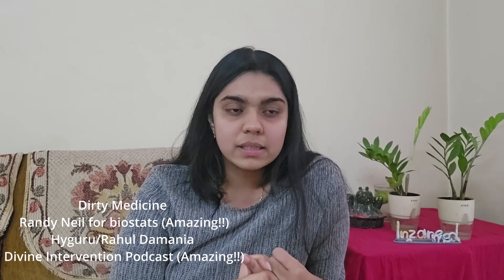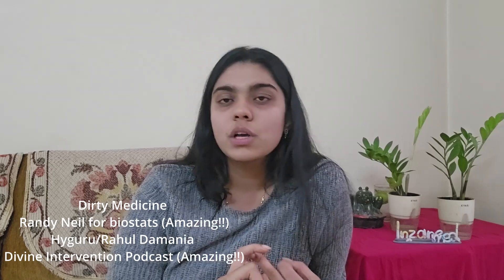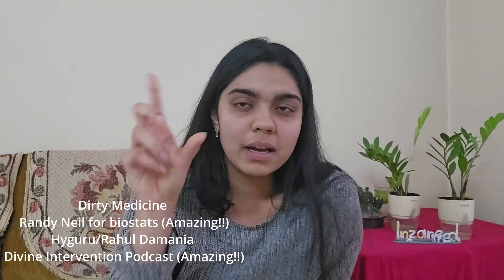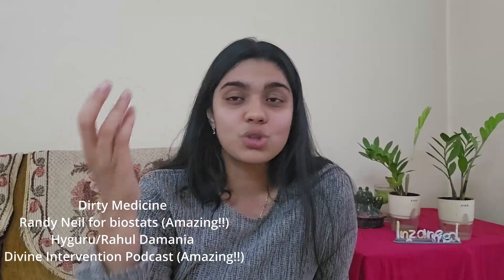Other small resources I used in my dedicated period were Dirty Medicine and Randy Neil videos for biostatistics, and Hi Guru videos for certain topics where I felt there was a gap in understanding. These were all high-yield review videos. Another amazing resource I used in my dedicated period was the Divine Intervention podcast.